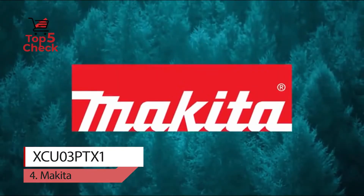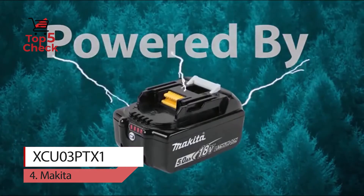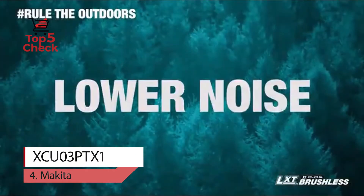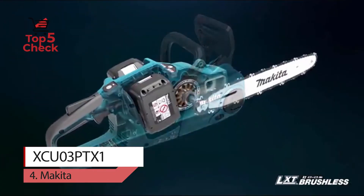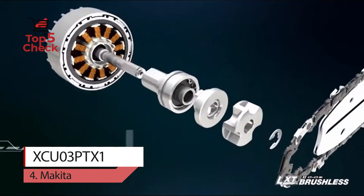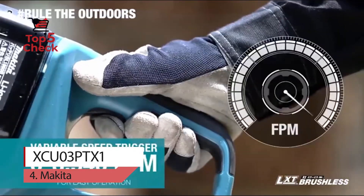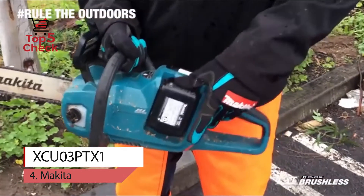Number four: Makita XCU03PTX1. Landscapers and contractors are demanding more cordless alternatives to corded and gas-powered equipment, and Makita is meeting that demand with an expanding line of cordless OPE. The brushless chainsaw features zero emissions, lower noise, and considerably less maintenance, making it a welcome solution for cutting and trimming applications. There is no engine oil to change, no spark plug to replace, no air filter or muffler to clean, and no need to drain the fuel for storage.